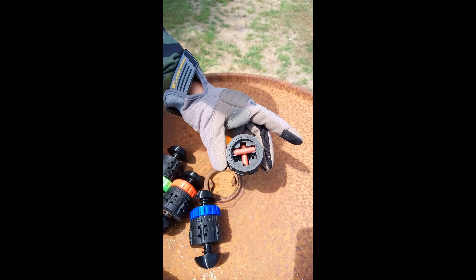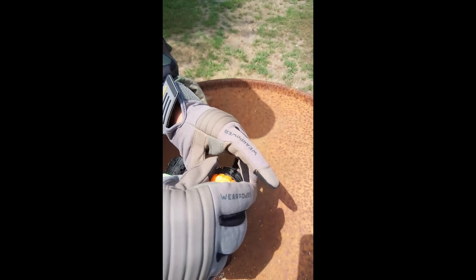High detonation rate. With a high detonation rate on almost any surface, the Gremlin guarantees an explosive impact on the battlefield. It delivers the bang you need, without compromising on safety or performance.